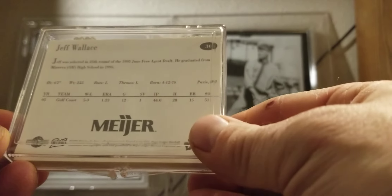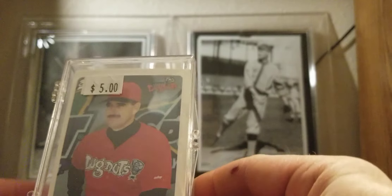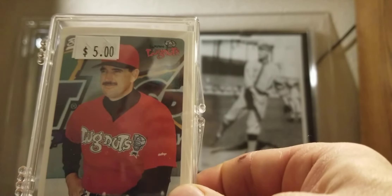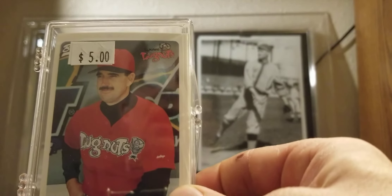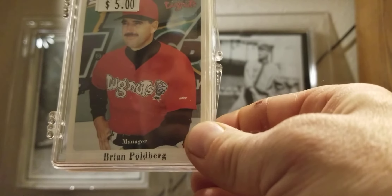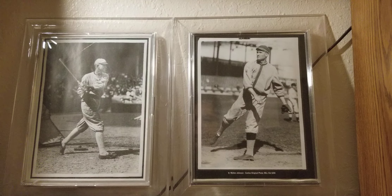This is the 1996 set — the first year of the Lansing Lug Nuts, back when they were the Kansas City Royals affiliate. I opened up the set and paid five bucks for it, which is fine — I was expecting to pay five times that or more. And yes, the card I wanted is in there. Boom, here it is.